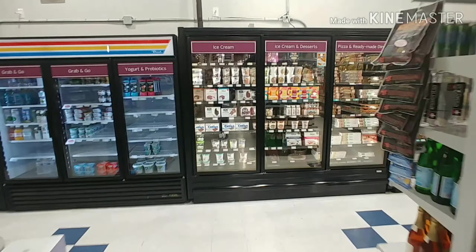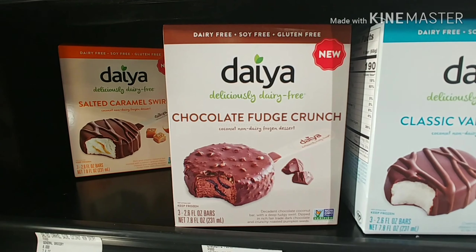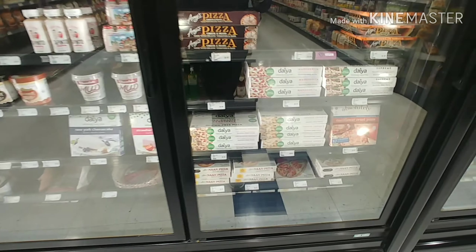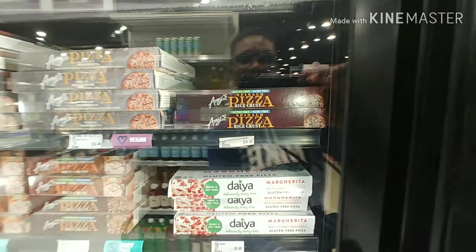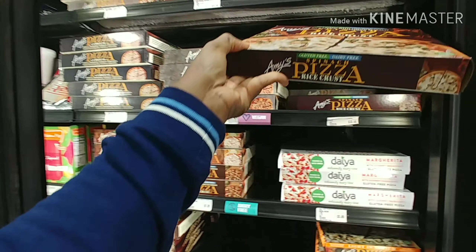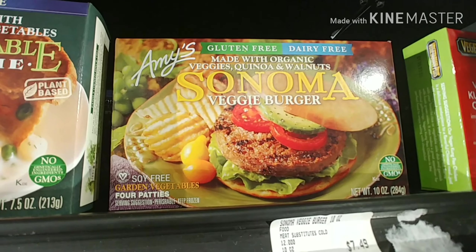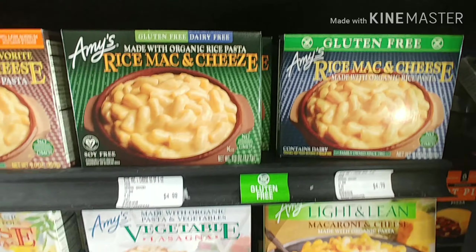Let's go over into the freezer section where you can find some dairy-free favorites — gluten-free, soy-free, and dairy-free — that's the trifecta we're always looking for. They've got dairy-free pizzas; not a lot of gluten-free options, just a few. This particular pizza by Amy's has a rice crust, and I may actually try that because I've never tried a rice crust pizza before. Amy's seems to be the preferred brand for Living Well, and they have a lot of gluten-free, dairy-free items that I actually haven't seen in other stores, which is pretty cool.